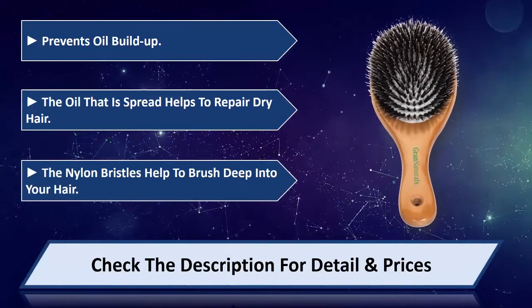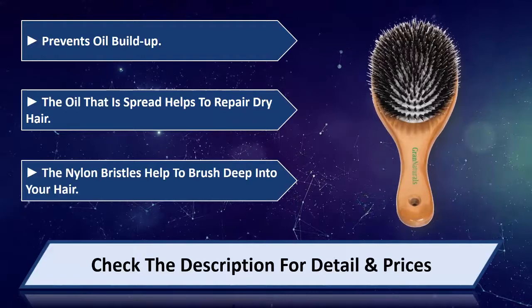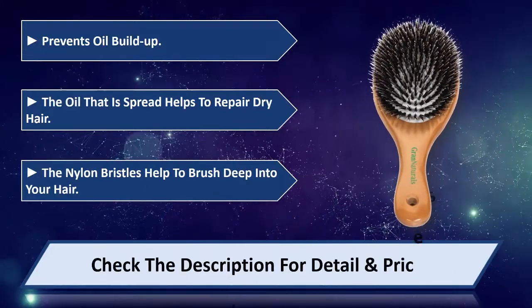The nylon bristles help to brush deep into your hair. Please check the description for details and price.